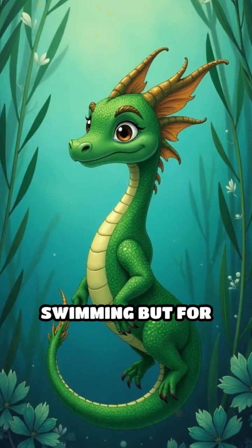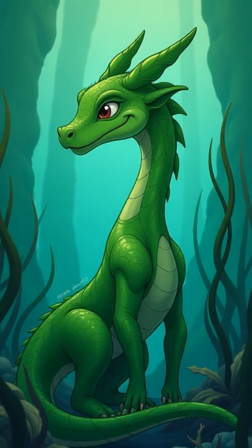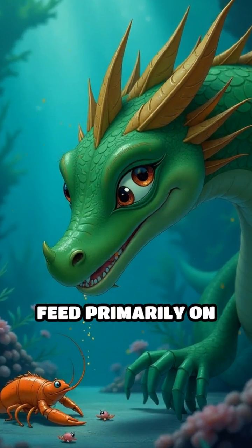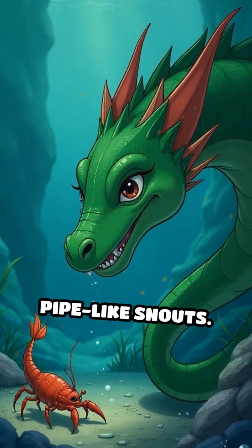These appendages aren't used for swimming but for blending in, offering vital protection from predators. Leafy sea dragons feed primarily on tiny crustaceans and plankton, sucking them up with their long, pipe-like snouts.